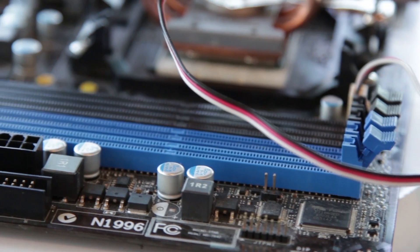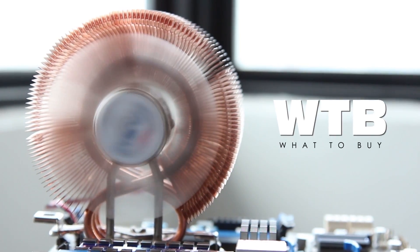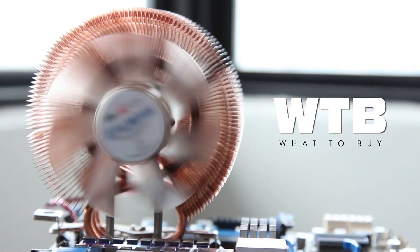Hi, welcome to What to Buy, the show that tells you what to buy when you want to buy. Each episode, we'll be covering a different component to tell you what you need to know when building a PC. Today, we'll be covering motherboards and power supply units.